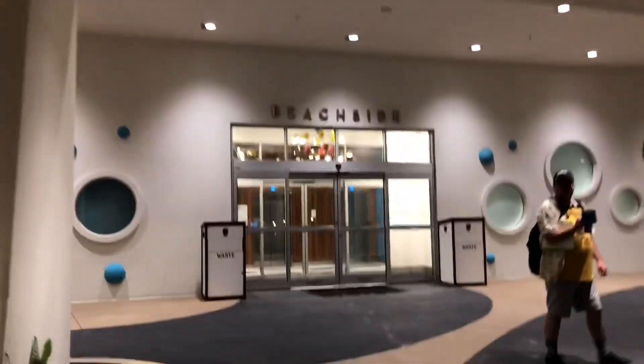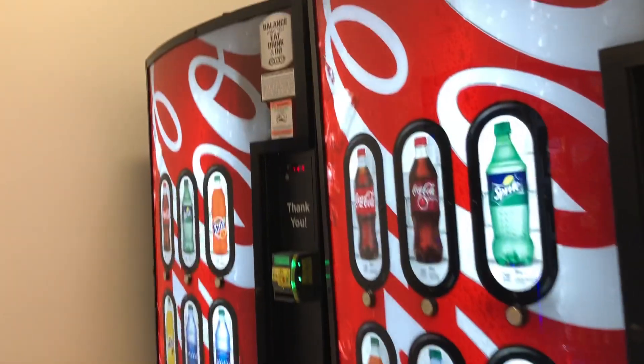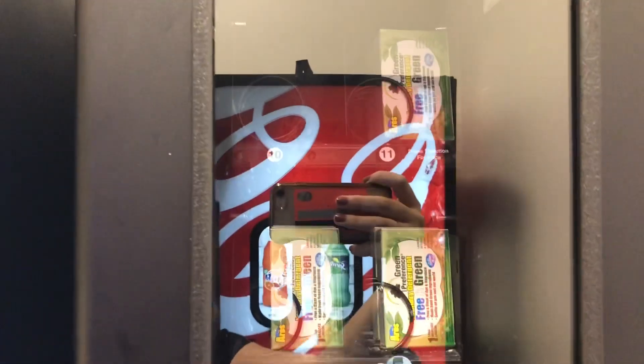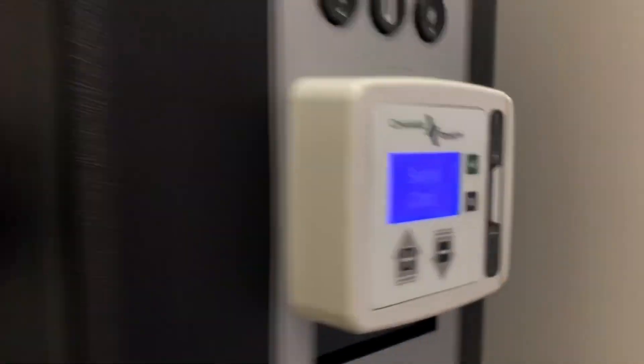The buildings are really tall - it's kind of like being in New York City. This is the entrance to the Beachside hotel where we stayed. They have toilets in the lobby, a laundry room, and a snack area where you can buy drinks, washing machine detergent, and tumble dryer sheets. Me and Aaron had to do about two loads of clothes washing. It's quite straightforward and you can track it on an app by scanning the barcode.